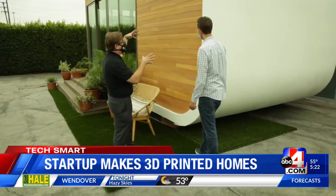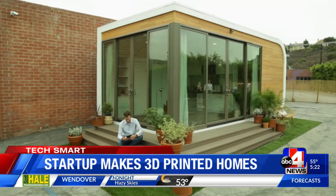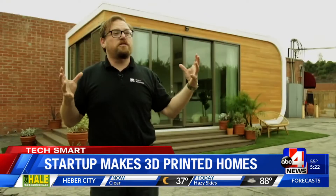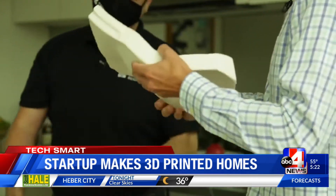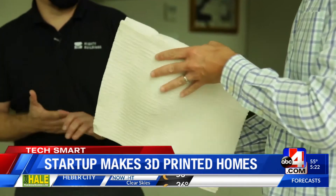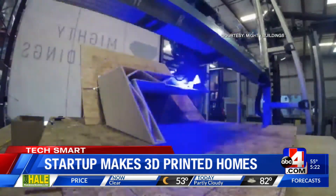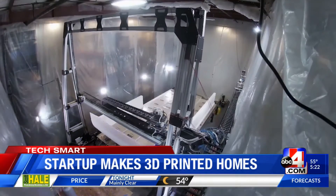Now a Silicon Valley startup thinks they have an answer: 3D printing. With our printers, we're able to print the entire shell of the structure, or panels, depending which product we're talking about. Mighty Buildings has come up with a special gel that cures instantly into a solid material when zapped with light. They've successfully 3D printed a 350 square foot studio apartment in 24 hours.